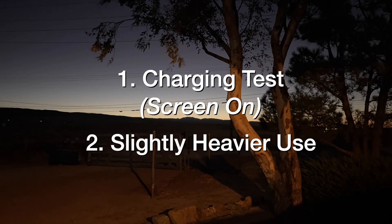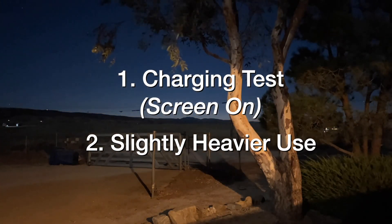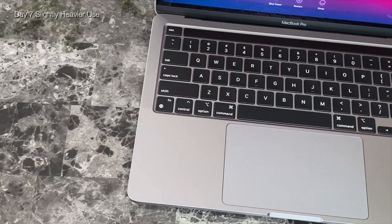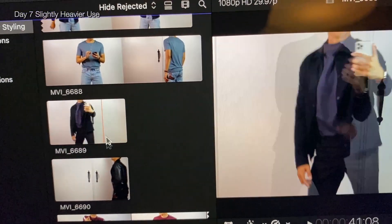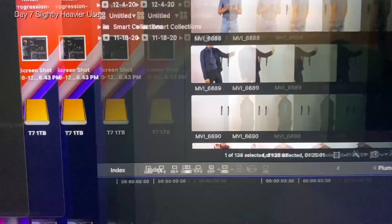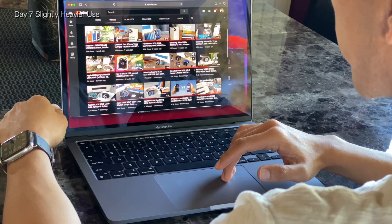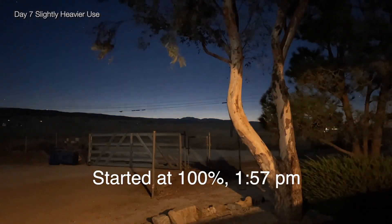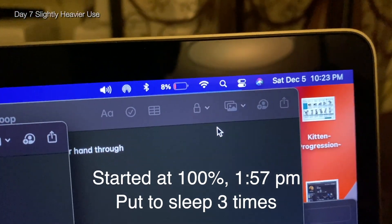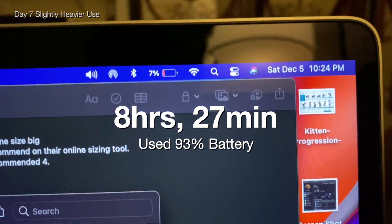By the end of Day 7, I wanted to test charging speed again, this time with the screen on. To drain the battery, I did light tasks with a little more performance demand: a bit of video editing, moving files between external drives, lots of notes, keeping Final Cut in the background for reference, and more web browsing plus a news update on YouTube. Starting at 100% at 1:57pm, I put the MacBook Pro to sleep 3 times for breaks, and ended the day at 7% by 10:23pm.